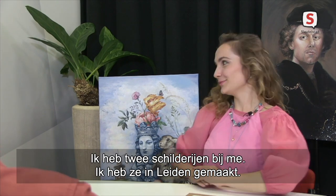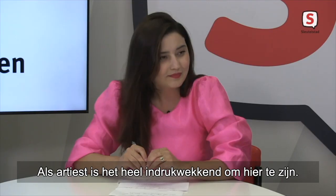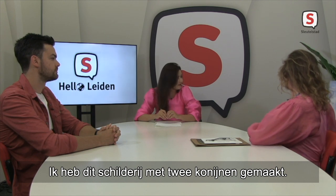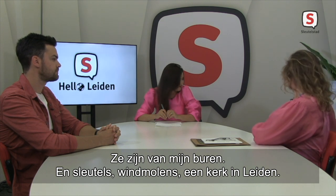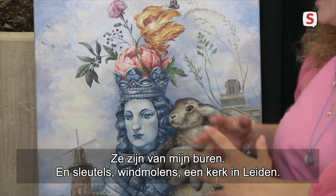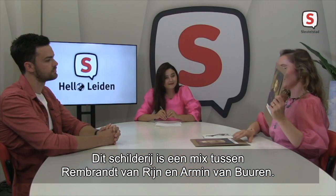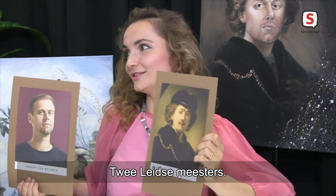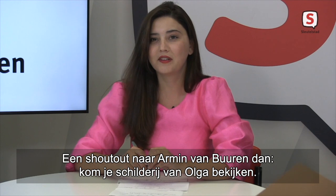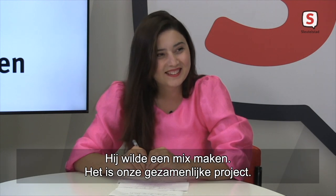What about you, Olga? What did you bring us today? I brought two paintings — I made them in Leiden. It was really impressive as an artist to be here. I made this painting with two rabbits — they are our neighbours' rabbits. Also, keys and windmills and the central church in Leiden. And also this painting is about a mix — Rembrandt van Rijn and Armin van Buuren. Two masters of Leiden! Shout-out to Armin van Buuren — come and claim your painting from Olga. It was the idea of my husband, Willem, and he wanted to make a mix, so it is our project together.